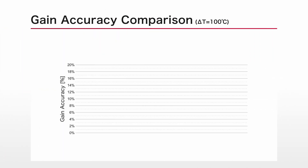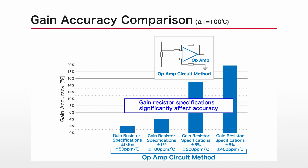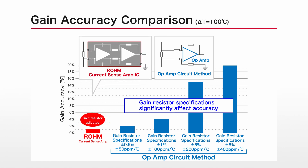At the same time, while gain resistance is difficult to adjust in op-amp systems, the BD1421LA series includes gain adjustment that achieves a high gain accuracy within plus or minus 1% over the entire temperature range.